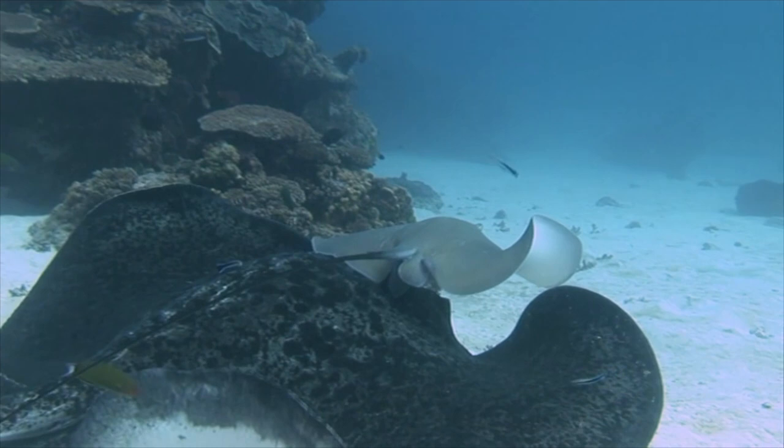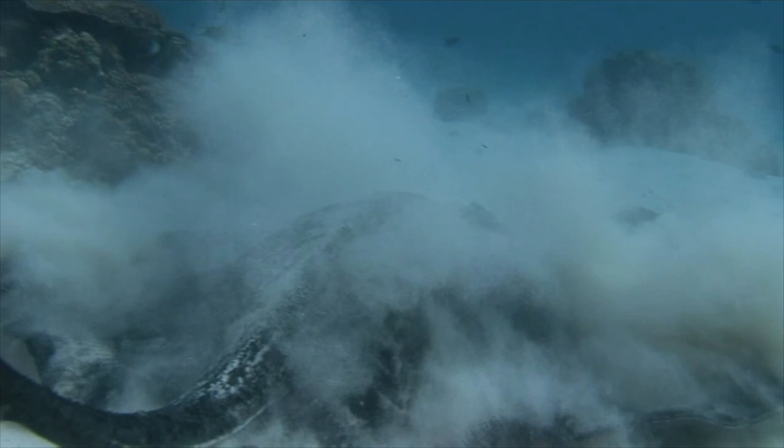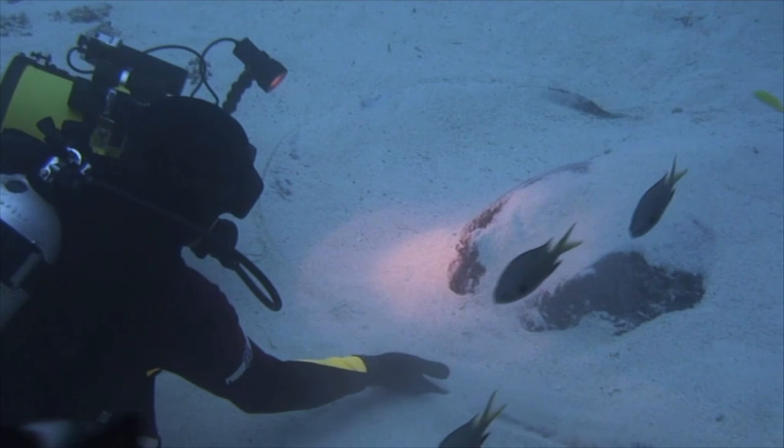The bull ray becomes annoyed at my presence and buries himself. His powerful body causes an undersea sandstorm. I'm cautious of the lethal barbed tail, but manage to encourage him to swim once more for my camera.